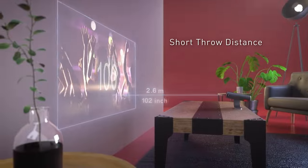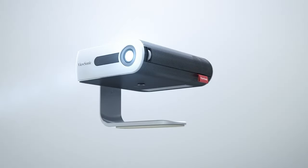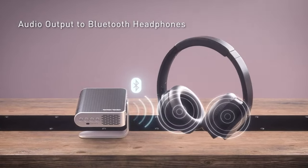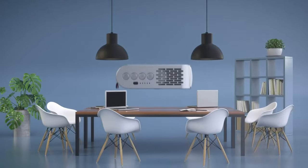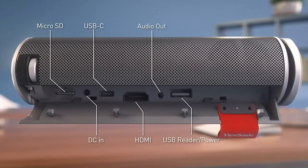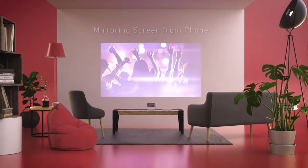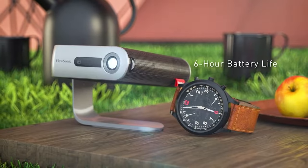The ViewSonic M1 Plus's focusing is fiddly. It has a flimsy wheel and tends to change focus slightly as soon as you take your finger off the control, so getting a perfectly in-focus picture requires some finger gymnastics. The M1 Plus also needs a fairly dark room to achieve an acceptable image. But it is compact, relatively affordable, sounds reasonable, has a 3-hour battery life, and does a fair job displaying SD-quality movies.